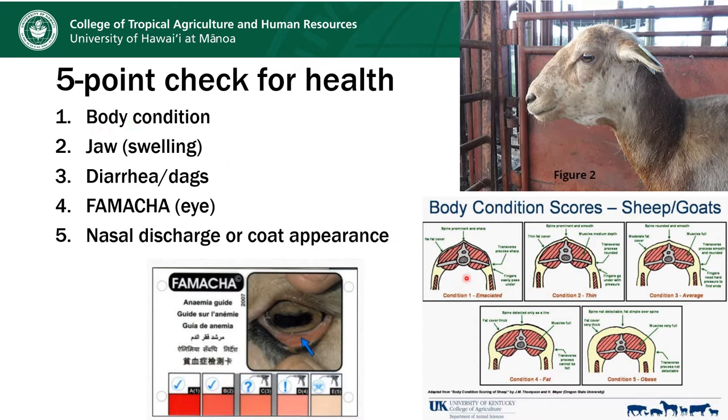We look for body condition — body condition one means emaciated with all bony points sticking out, all the way to body condition five which is obese. We look for edema at the jawline, referred to as bottle jaw. We look for external evidence of diarrhea or DAGs. You've all heard about FAMACHA scoring to evaluate for anemia, but I'll caution you: the FAMACHA score will only give you an idea of what might be going on related to Haemonchus. Animals about to die from something like Ostertagia or Esophagostomum may have pretty good FAMACHA scores but still be severely ill. The fifth thing we look for is evidence of nasal discharge or a scruffy coat.